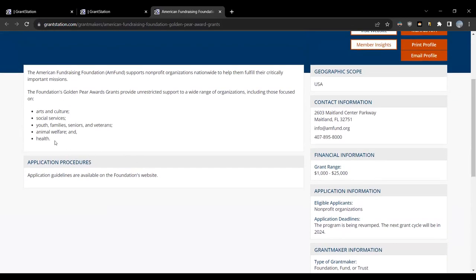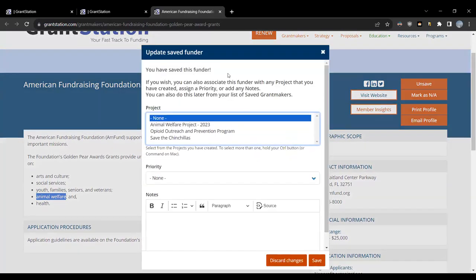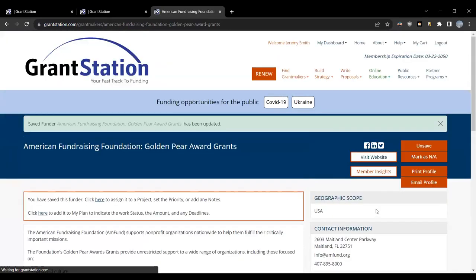They give specifically to animal welfare, so I'm going to save this to my dashboard. Once I click Save, I have options — I can add it to a project. I'm going to add it to my Animal Welfare project and give it a high priority. I've now saved this specific funder to my dashboard and can also add it to My Plan. Before we go any further, let's learn about what My Plan is and all the other features at the dashboard. We'll use the American Fundraising Foundation as our guide as we go through these next steps.